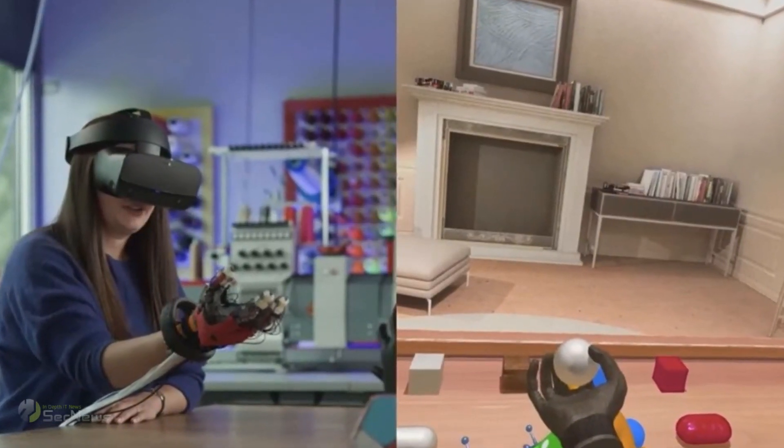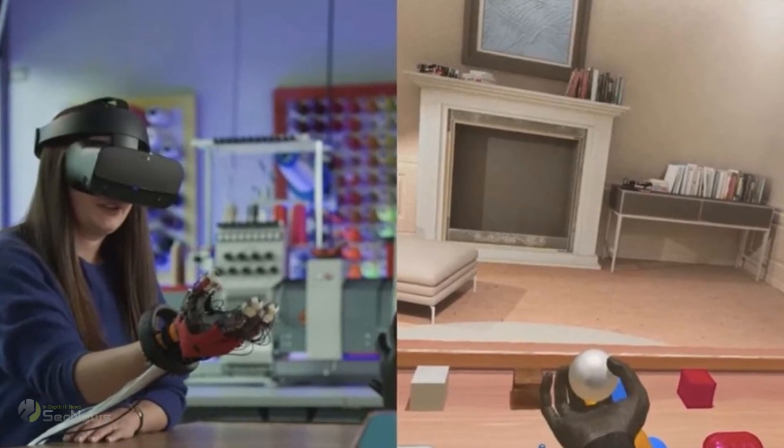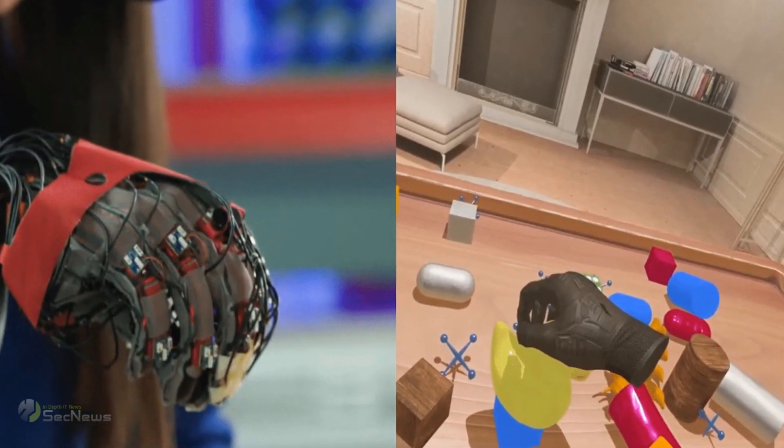According to Meta, the glove is comfortable and customizable and can reproduce a range of sensations in virtual worlds, including texture, pressure, and vibration.